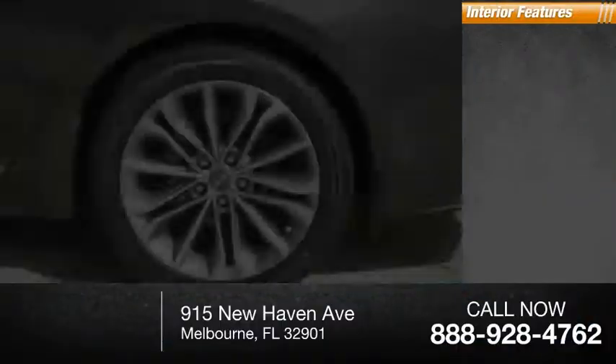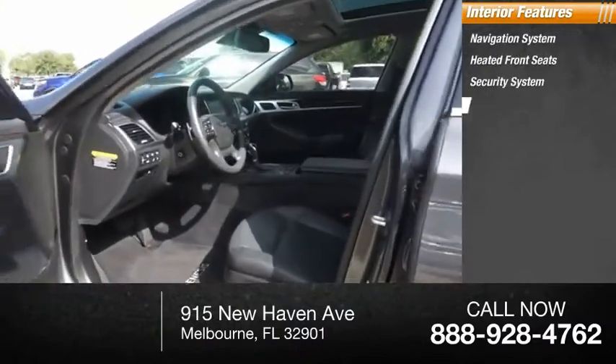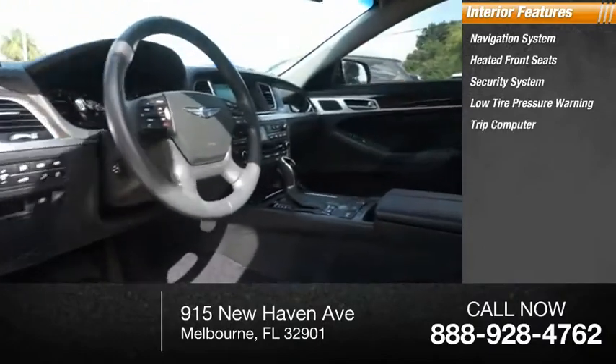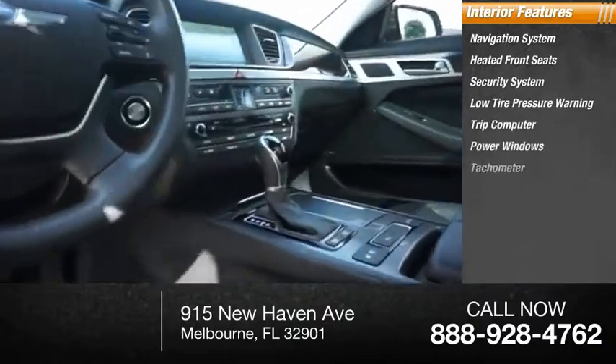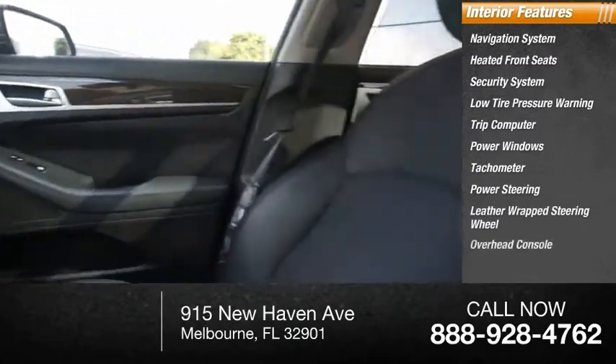Inside you'll find a navigation system, heated front seats, security system, low tire pressure warning, trip computer, power windows, tachometer, power steering, leather-wrapped steering wheel, and overhead console.